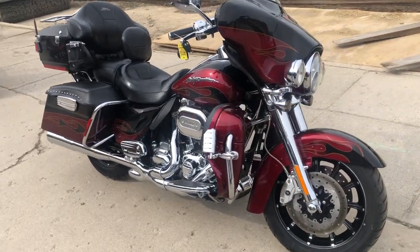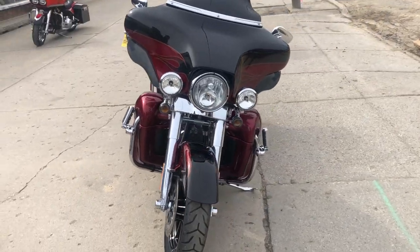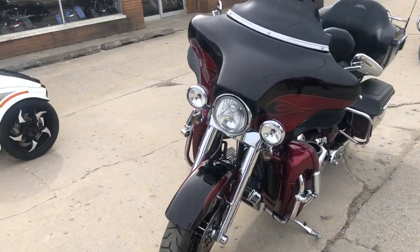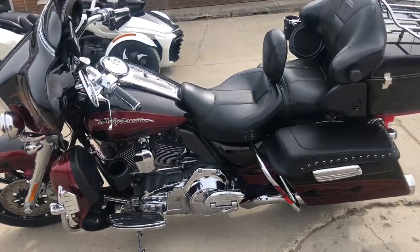Hey guys, ApprovalPowerSports.com here doing some videos on some stuff that just rolled into the showroom. Check this one out — 2011 Screaming Eagle Ultra Classic for sale, only 27,794 miles, super clean Screaming Eagle.